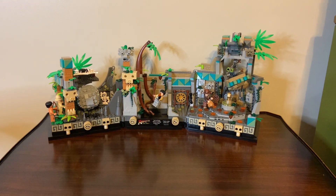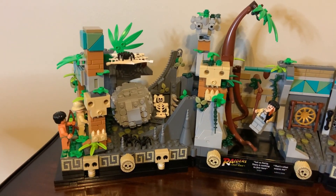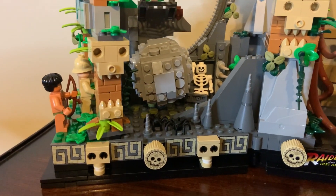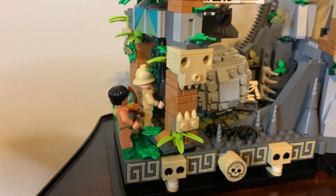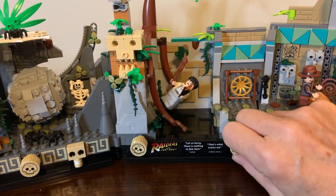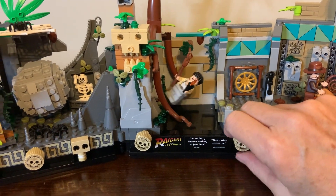This is the Lego Indiana Jones Temple of the Golden Idol, one of the best Lego collections we have purchased, with so many details and four of the main characters included. It is, of course, the opening scene of Raiders of the Lost Ark and brings back that 1980s nostalgia that I love.